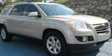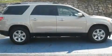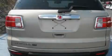This is a 2010 Saturn Outlook, a great blend of utility, comfort, and style. It has a 3.6-liter six-cylinder engine and a six-speed automatic transmission.